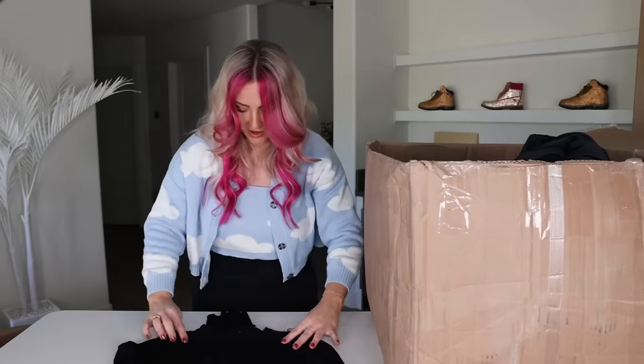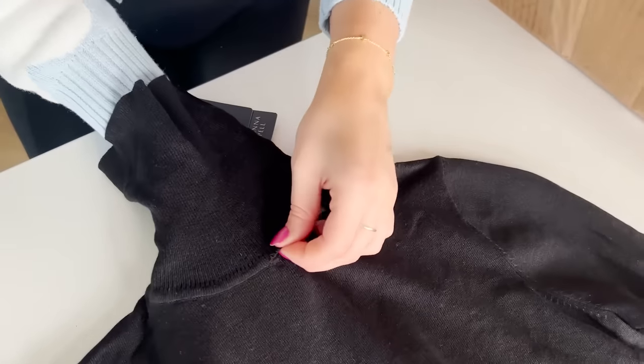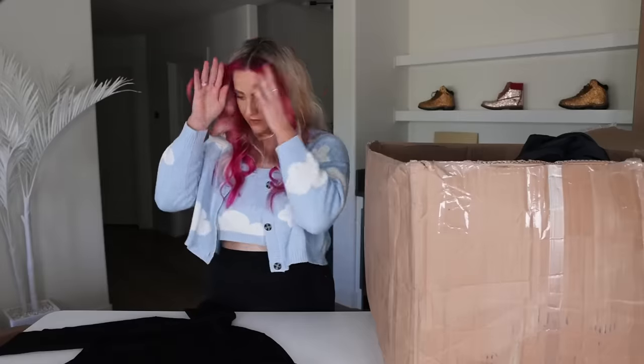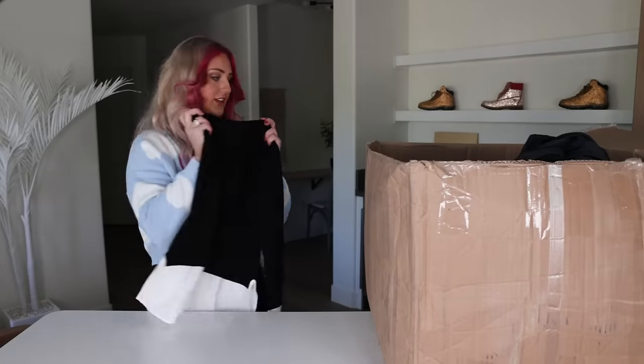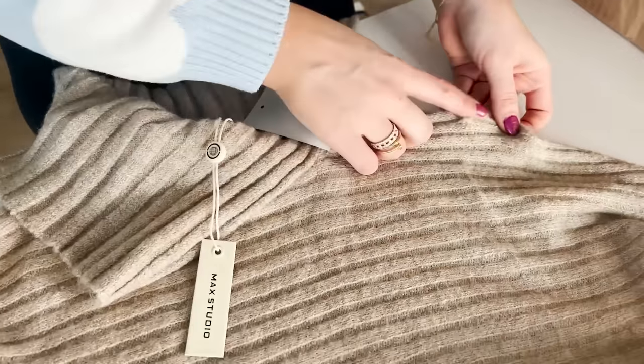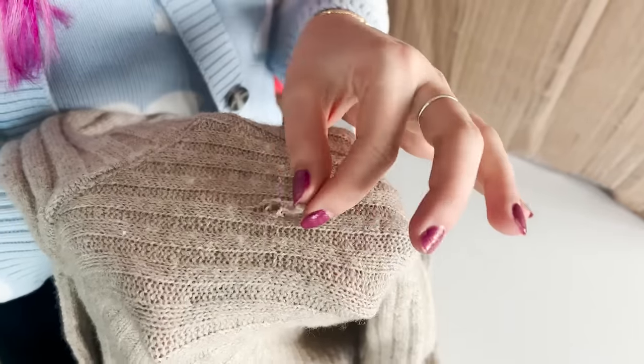Baby bottoms — giant hole. I think that one could still be sewn — take off the whole turtleneck part. I feel like this one needs full reconstructing. Another sweater, $98, and there's some snags on this. That's pretty easily fixable, right?